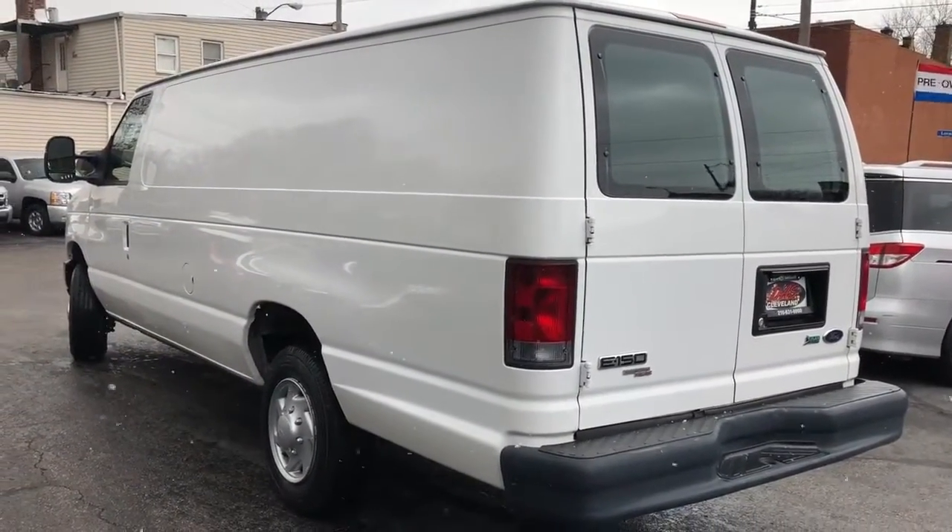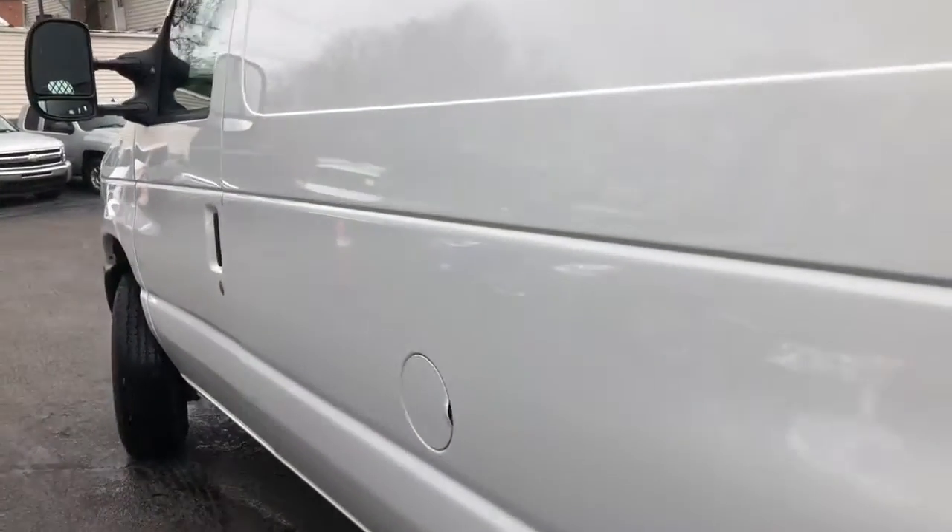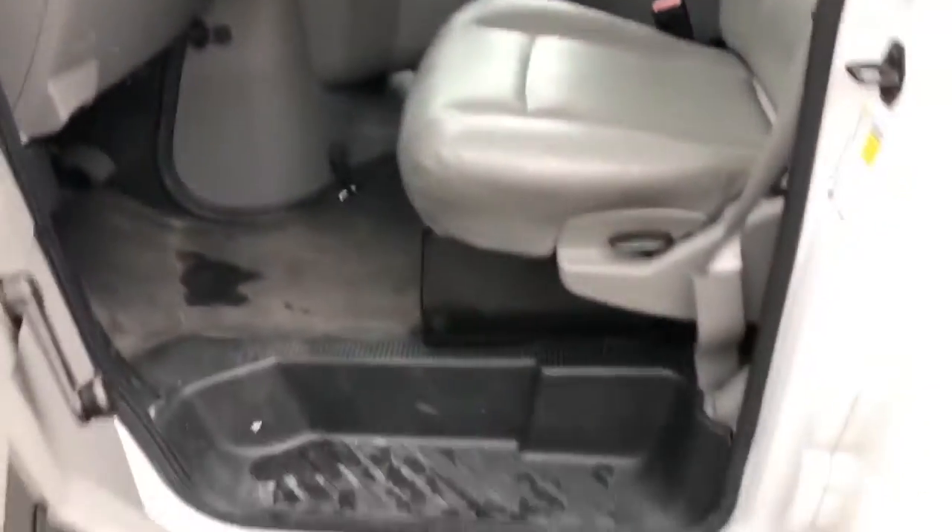This van has no paint, no accidents, no dings, no dents. It's straight. You can bring it anywhere. The cab is like brand new — it's never been smoked in.